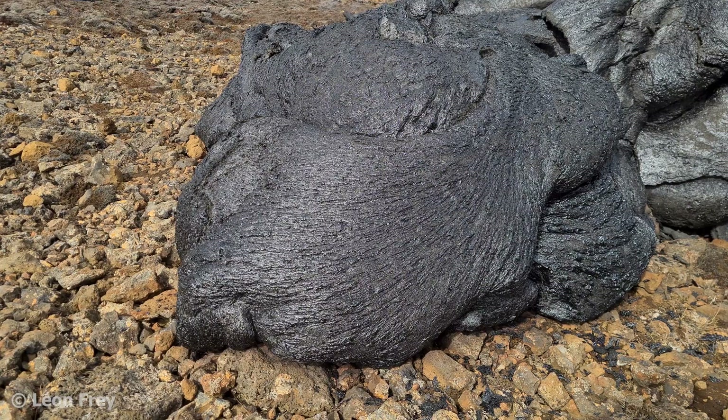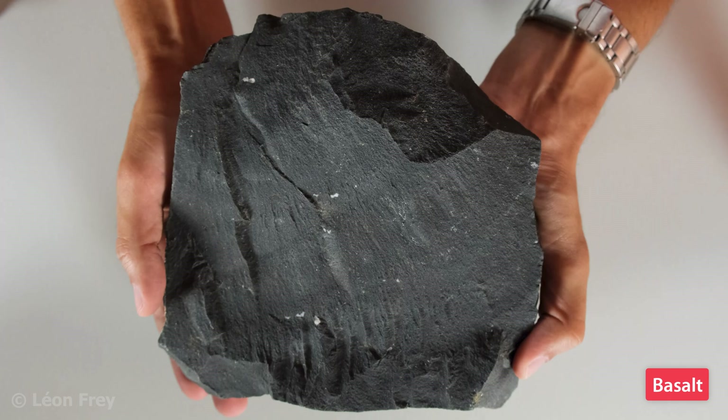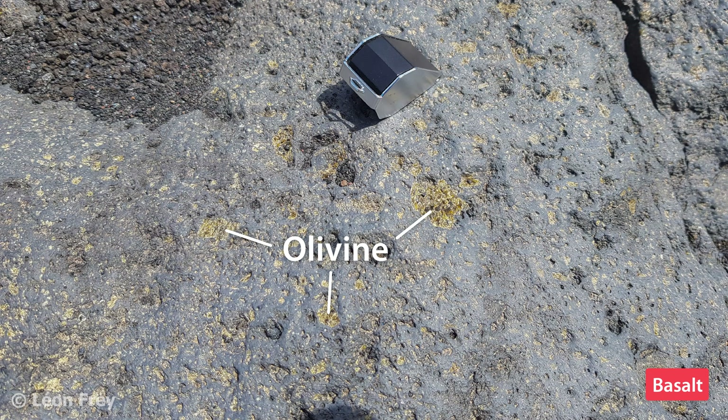The typical lava of a shield volcano is basaltic in composition. When it solidifies, it forms dark grey to black rocks called basalts. A basalt is typically fine grained, meaning you don't see individual crystals in the rock. Sometimes it contains a few large crystals of, for example, olivine, as we see in this sample.